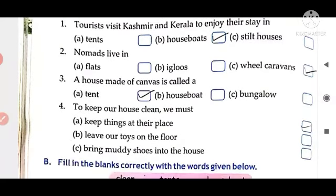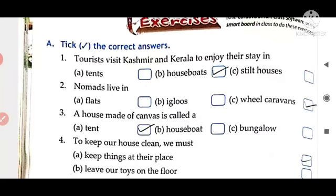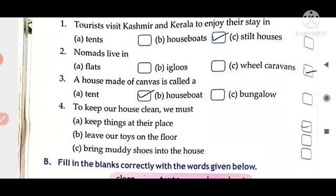Next one is: to keep our house clean we must — tick option A, keep things at their place.